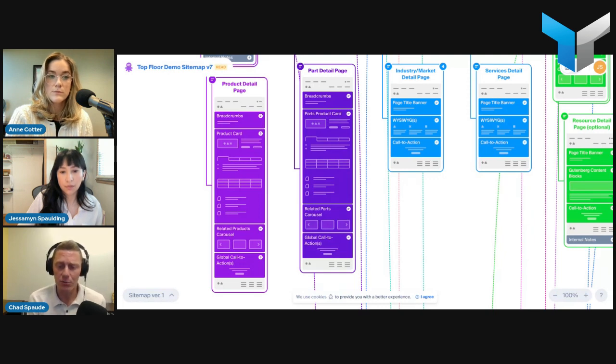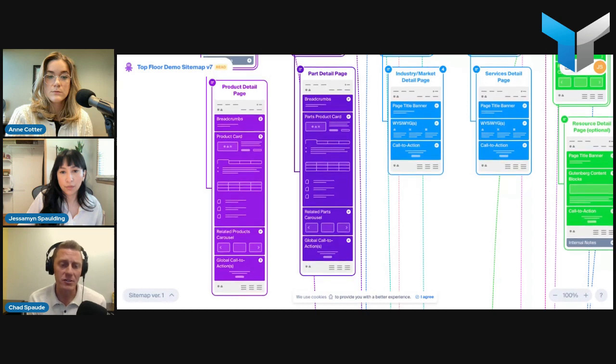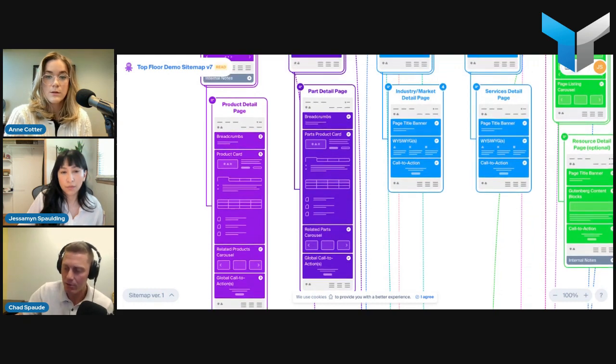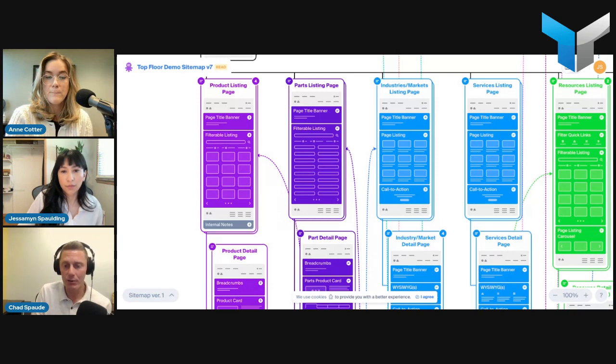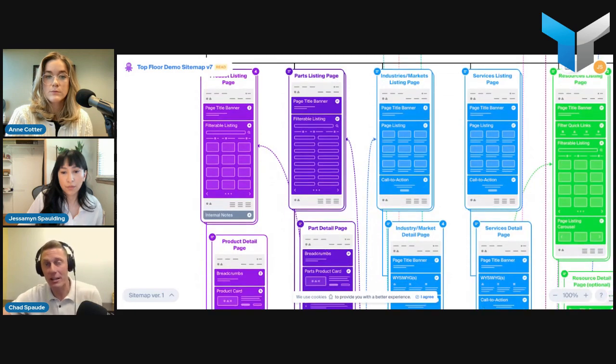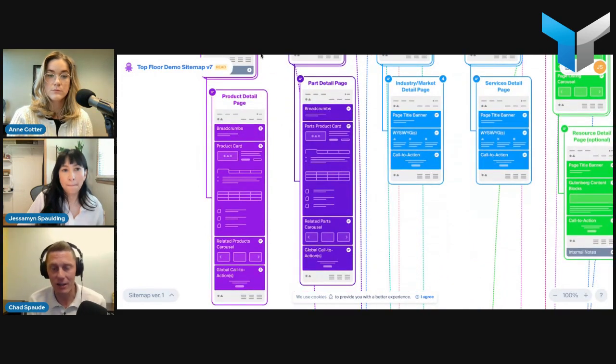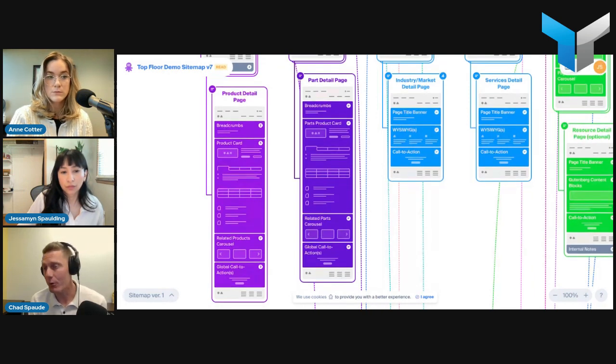We put together a worksheet for clients to go through product category by product category, identifying what they want on each page, what content exists and is ready, what exists but needs updating, and what content they know they want but don't have yet — so marketing or sales need to start creating it. Also make note of any product categories or individual products that require special treatment or design — a highly customizable product or new product that doesn't fit the mold of the rest.